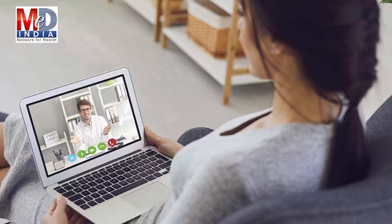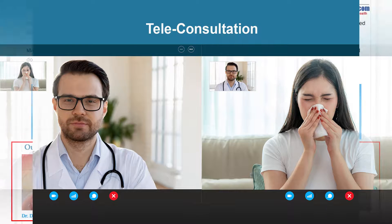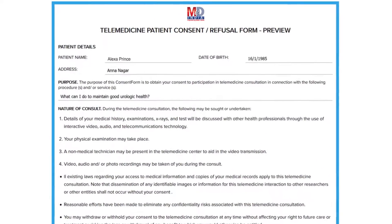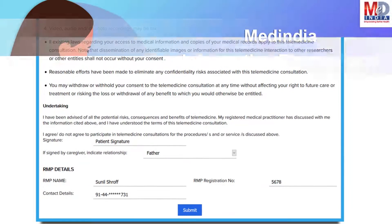To seek an appointment with your doctor, we provide you with an online appointment service. This may be for either a physical, in-person appointment or teleconsultation. Once an appointment is booked and confirmed by the doctor's office, an email or SMS notification is sent to you. The teleconsults are fully secured and are compliant with the government's telemedicine guidelines for consent and privacy.